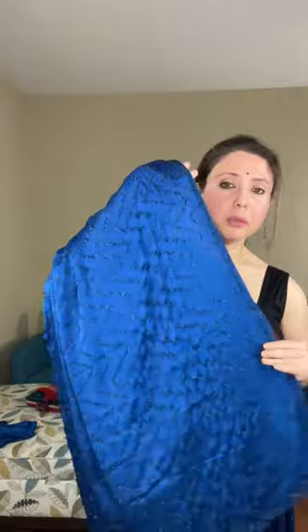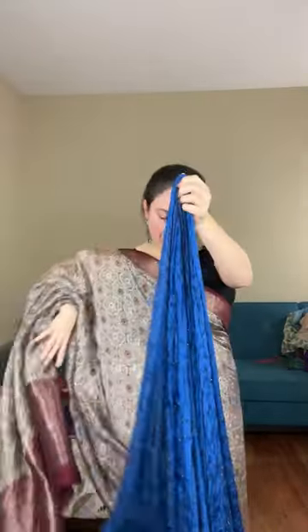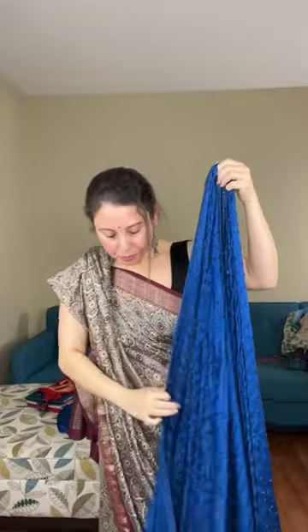I will show the blouse piece — here are the stones pasted on the sari, very small stones. The fabric is satin and it's a body-hugging fabric. The blouse piece is of the same color. The pattern is in a V-shape all over the sari — the top half has full stone work.